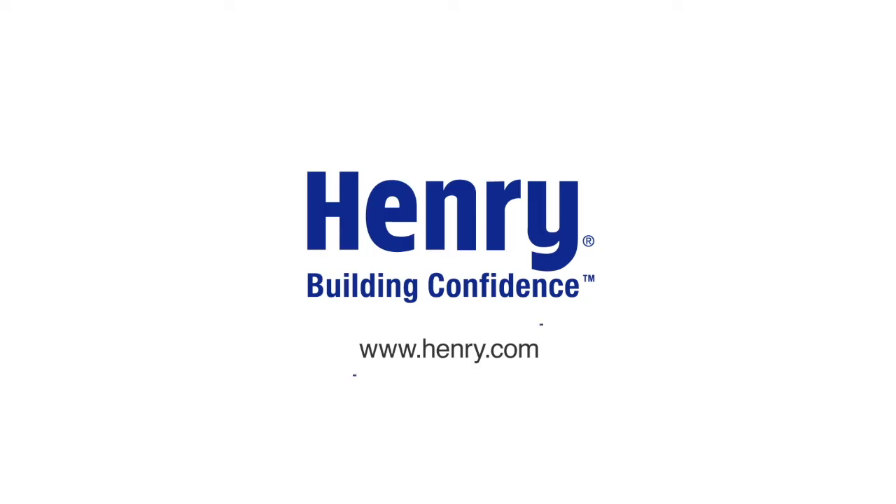Thanks for taking the time today to learn about the latest commercial building envelope solutions from Henry Company, and we hope this helps you to continue to build with confidence.